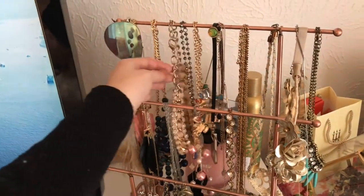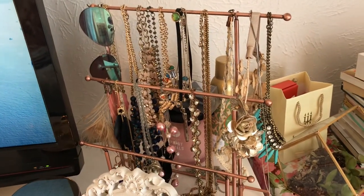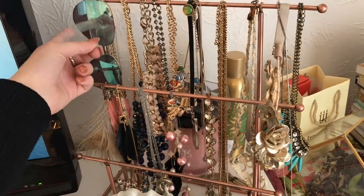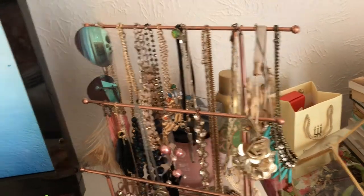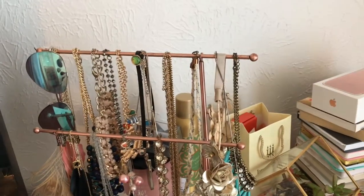Honestly, I have so many different types of necklaces on here — it's such a variety. But these sunglasses are some of my favorites, and they're from one of my favorite brands, Privé. It is a sunglass line that Ashley Benson and Haley Steinfeld work with.